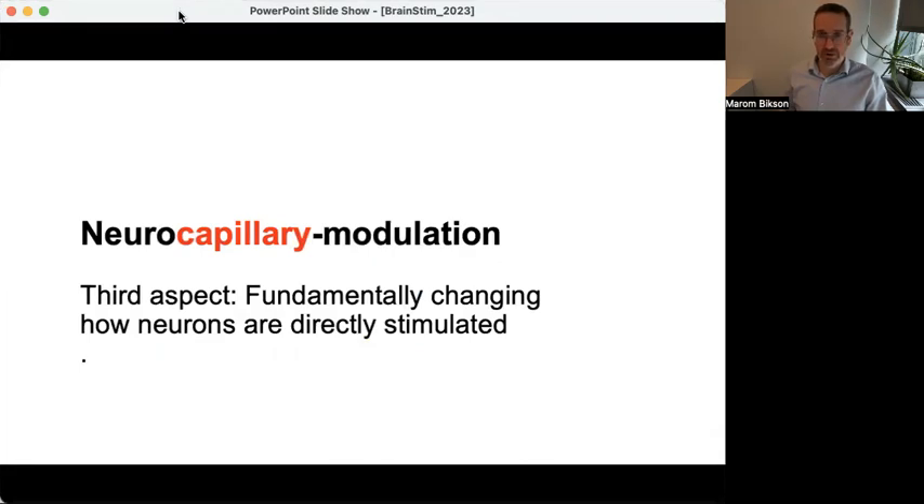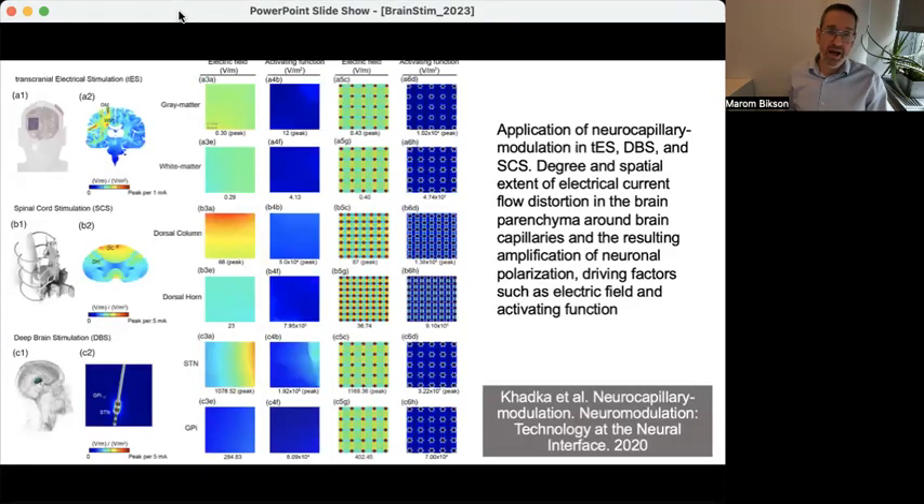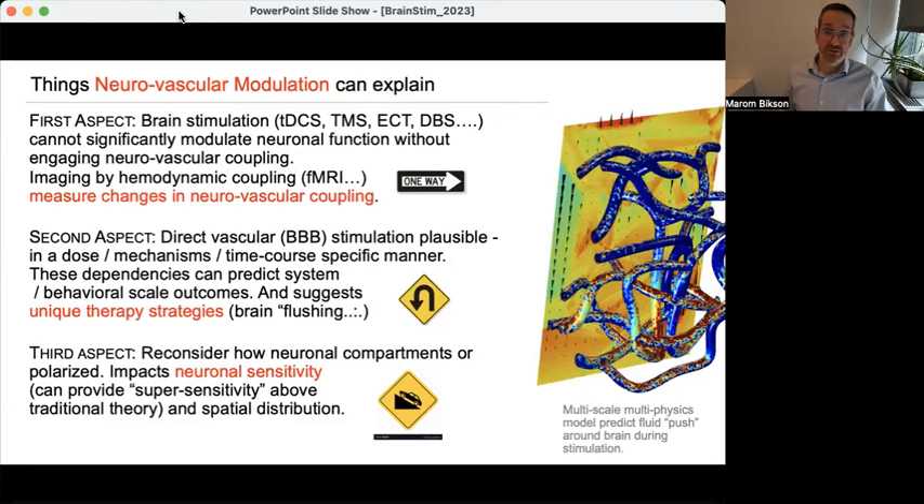The third aspect of neurovascular modulation is a technical point: because blood vessels are present and resistive, current will bend around them as it travels through the parenchyma. This has important implications for modeling how neurons themselves are stimulated — the presence of blood vessels changes how neurons are activated. In conclusion, the first aspect says neurons are not alone; the second says we may be directly stimulating the vascular system, producing special changes in brain function; and the third says the presence of blood vessels changes neuronal stimulation. We should not be ignoring the fact that the brain has blood vessels in it.